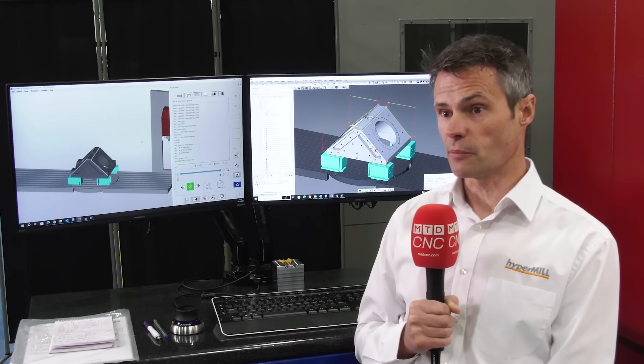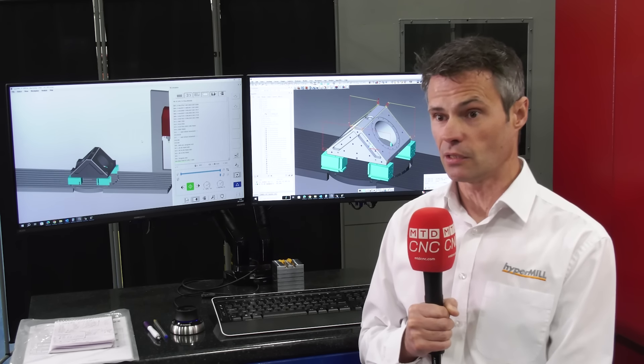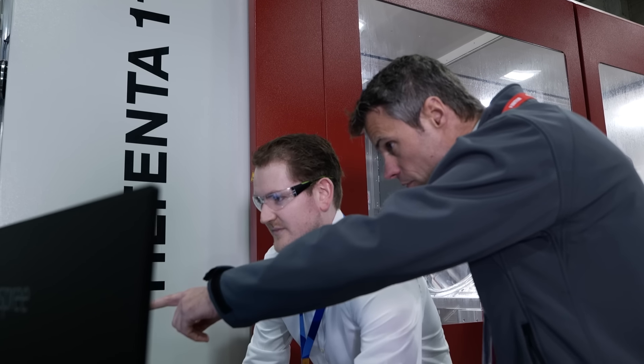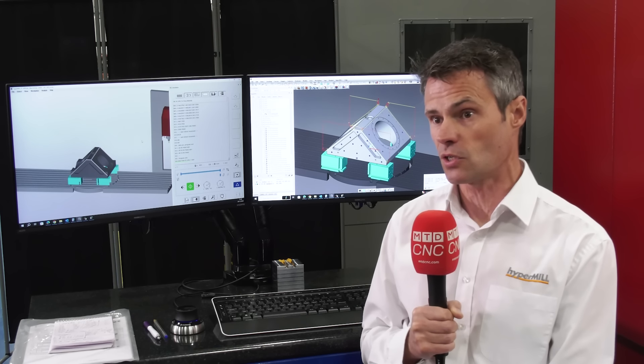HyperMill is an all-in-one system — it's got the CAD and the CAM together. So whether that be 2D milling, 3D milling, 3-axis, 4-axis, 5-axis, or mill-turn, we're doing it all in one package, whereas previously they had two or three systems that they were dipping in and out of. That should make the learning experience much easier.